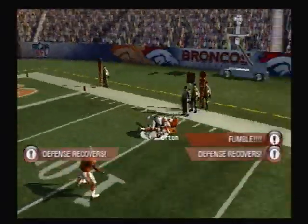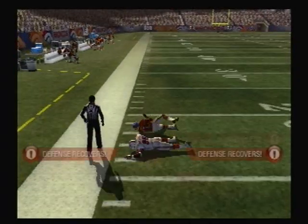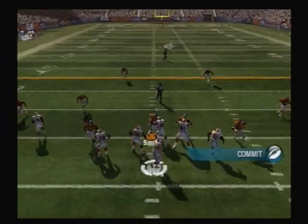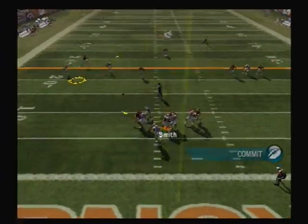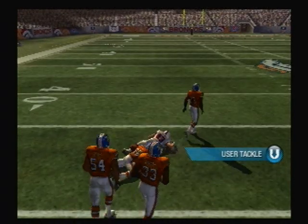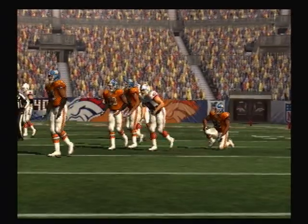All kinds of pressure. Fumble on the play. He picks it up. And the defense goes all over there. Back to pass. Under heavy pressure. It's completed. And that's how you pick up the first down.